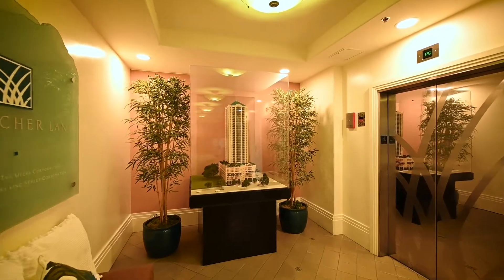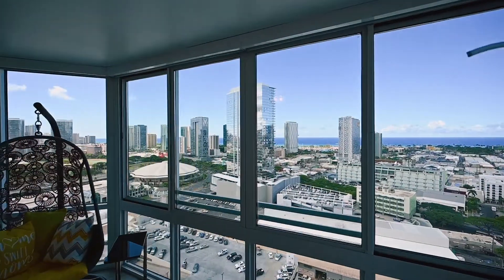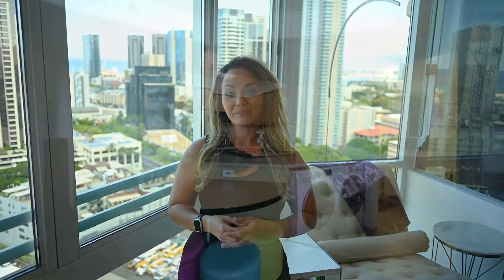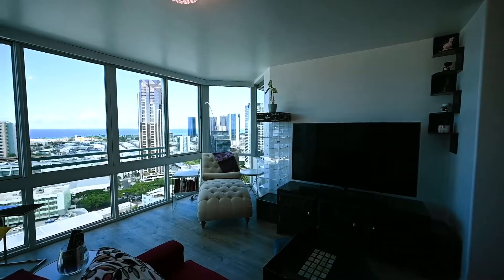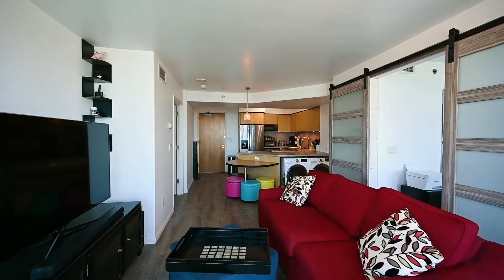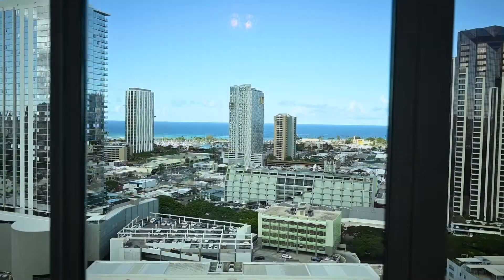This condo offers ocean views from every room. Welcome to this fabulous condo located on the 27th floor. This home is shy of 800 square feet and it offers two bedrooms, two baths, an open entertainment and kitchen area, as well as amazing ocean views.